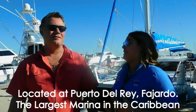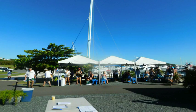East Island Excursions is located at Porta del Rey Marina — the largest marina in the Caribbean. It's a beautiful and very convenient spot. They have a great staff getting everybody ready, and boarding is quick and simple.